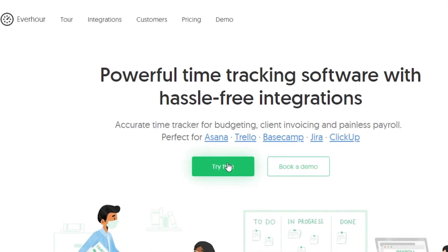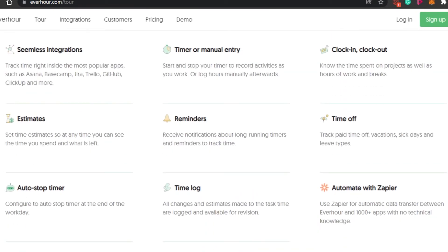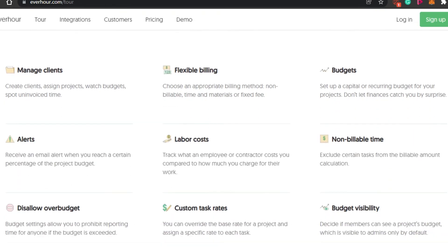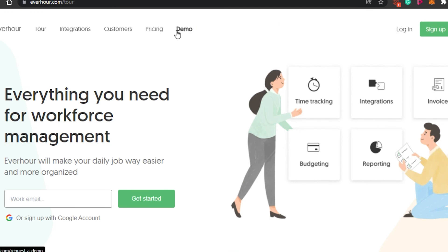You can try Everr for free and create a dashboard. You can create more than one workspace — for example, a sales workspace, a management workspace, or separate workspaces if you have more than one business. When it comes to billing, you can add different integrations and manage different tasks. You also get reminders, estimates, an auto-stop timer, clock in and clock out, and time off. There are different integrations available, and it also comes as a Google Chrome extension. So if you're looking for a good time tracking software, definitely check out Everr.com.